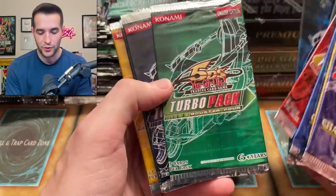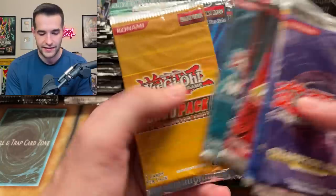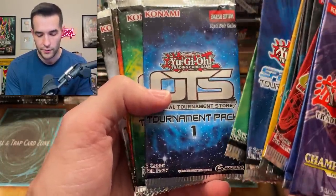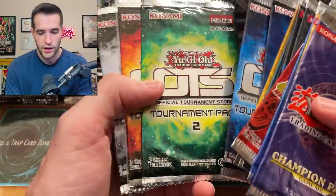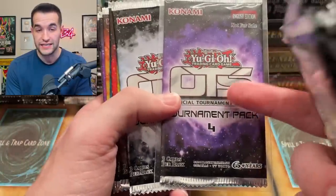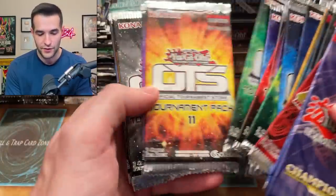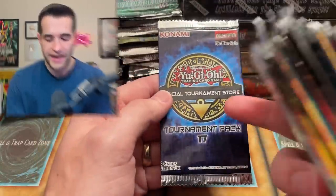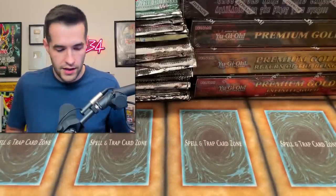Turbo Packs — we can pull some crazy Ultis like DAD and Judgment Dragon out of these potentially. Speed Duel 1, Speed Duel 2 — I think we need 3, there's a third one now and we don't have that. If you have a Speed Duel 3 and you see this video and want to sell it to me just for the video, that'd be great. OTS 4 is crazy — this is the one with the Max C potentially, it took me forever to get last time. He doesn't have 18 or 19 but I have both of those, so we're good.